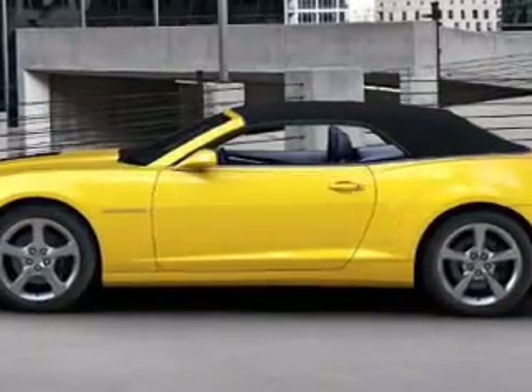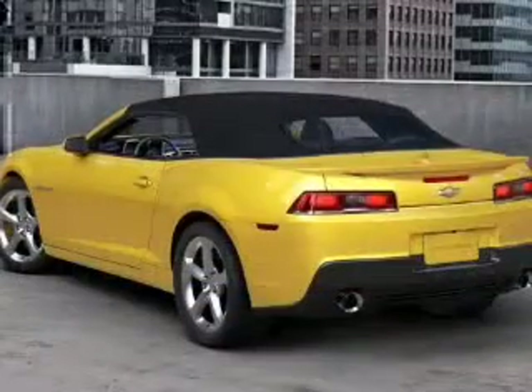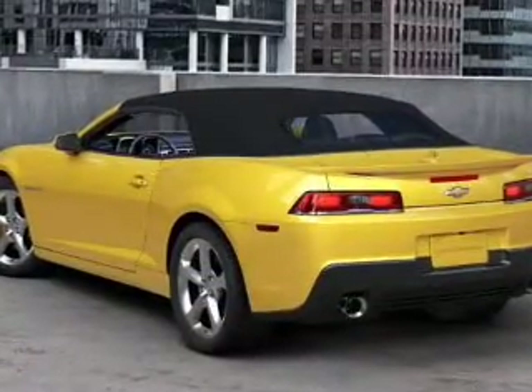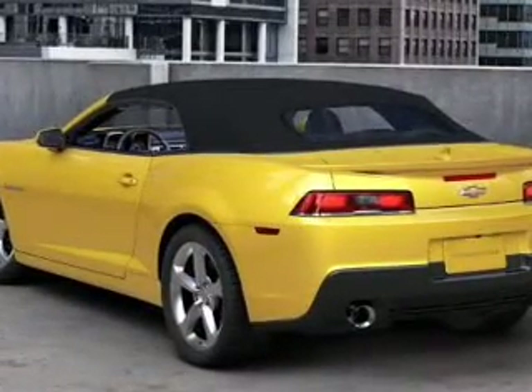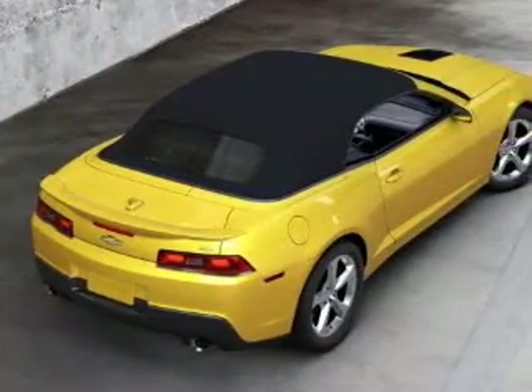Premium wheels give a more luxurious look. Savor your listening experience with this premium sound system. You will appreciate the safety feature of anti-lock brakes. Heated seats comfort you on cold winter days. Let the outside in with a power convertible roof.